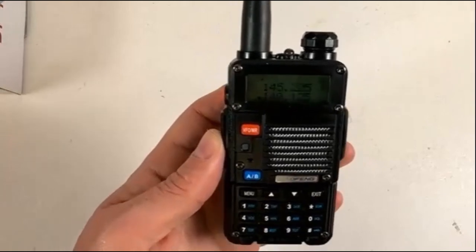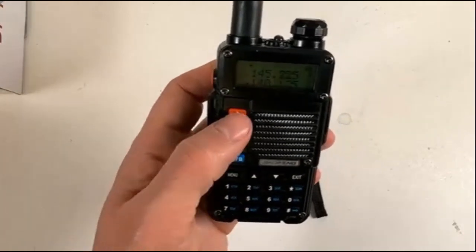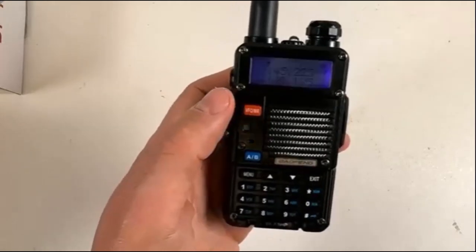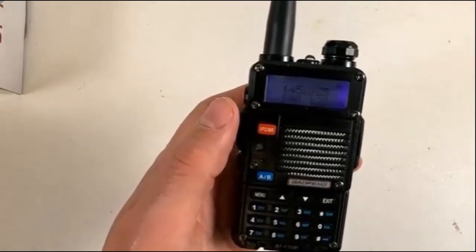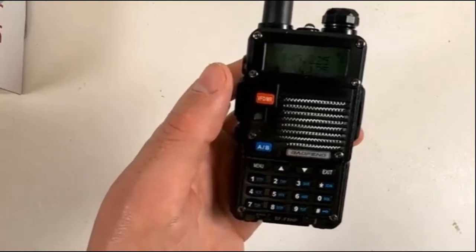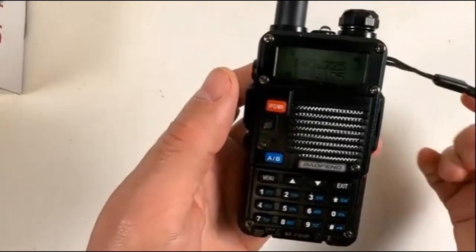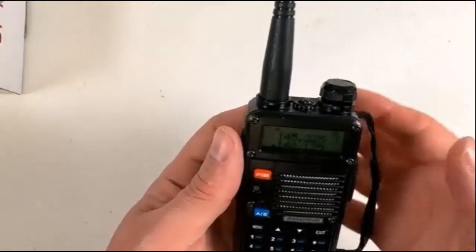Some additional details about the Baofeng BF-F8HP: the frequency range is 136 to 174 MHz and 400 to 520 MHz. The transmit power is 8 watts and it has a battery life of up to 20 hours.